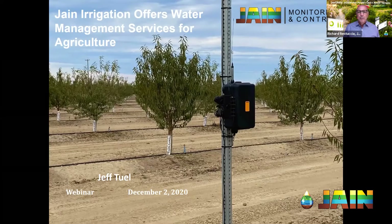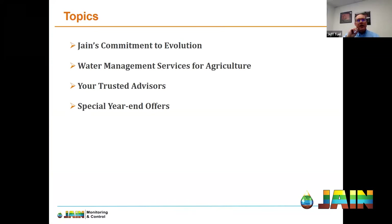So what are we going to hear about today, Jeff? We'll cover Jane's commitment to technology evolution and get a little history lesson along the way. We'll dive into the water management services, talk about how we've changed our approach to become trusted advisors for our growers and dealers, and then I save the best for last with some pretty compelling year-end specials. I've seen those year-end specials and they are really compelling. Let's get started.